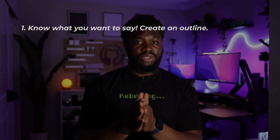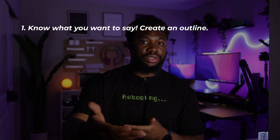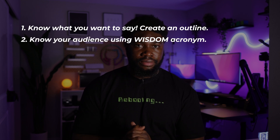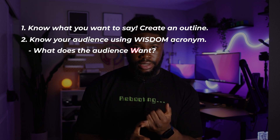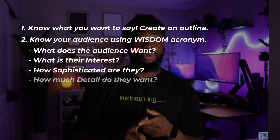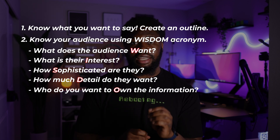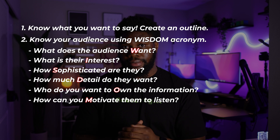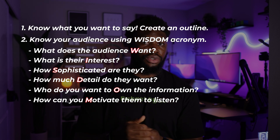The first tip is to know what you want to say — plan it out and have a written outline of the major points you want to come across. The second is to know your audience. Ask yourself the following questions using the WISDOM acronym: What does your audience want? What is their interest? How sophisticated are they? How much detail do they want? Who do you want to own the information? And finally, how can you motivate them to listen? Answering these questions will help you communicate effectively with whoever you're talking to.